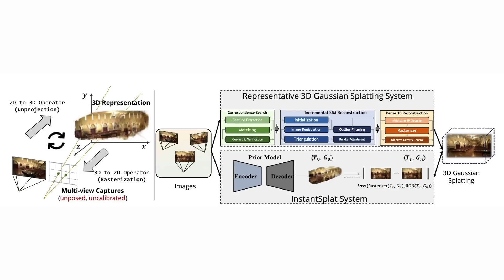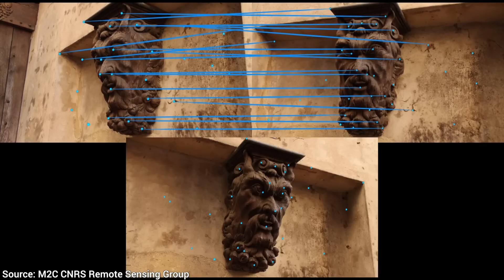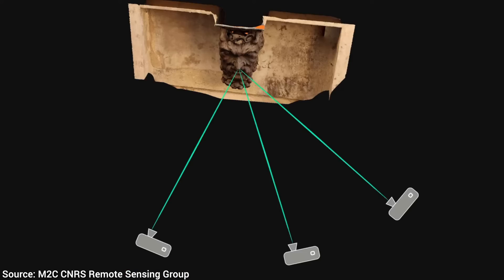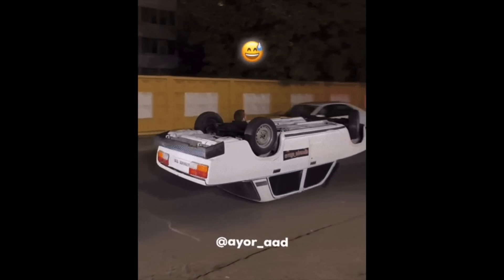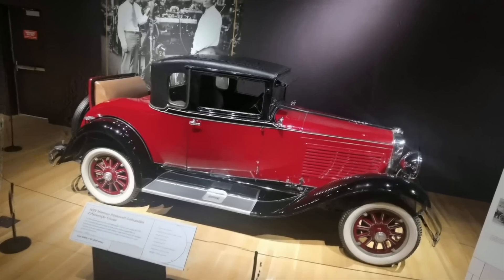When looking into the three-photo reconstruction paper, they ditched the classic structure-from-motion element used almost everywhere. It's like saying we are building a car and we are ditching the wheels. Imagine showing up to a Formula 1 race with no tires and still lapping everyone. That's the vibe here.